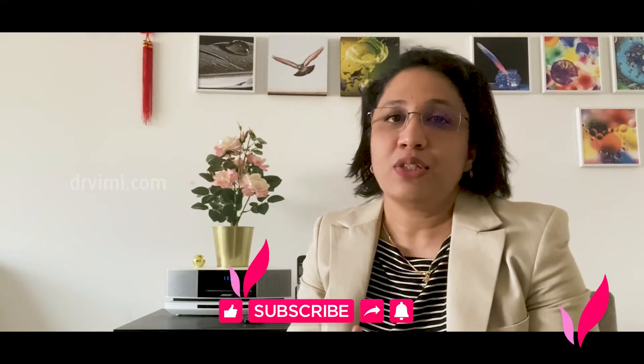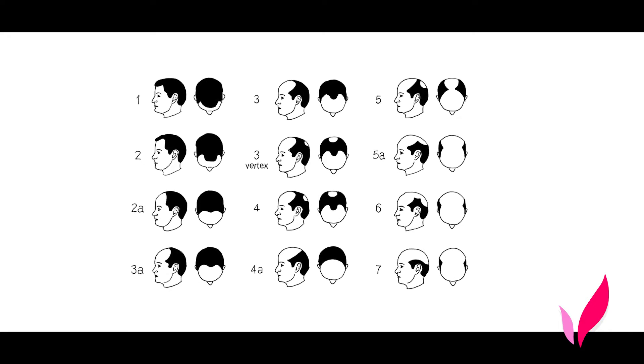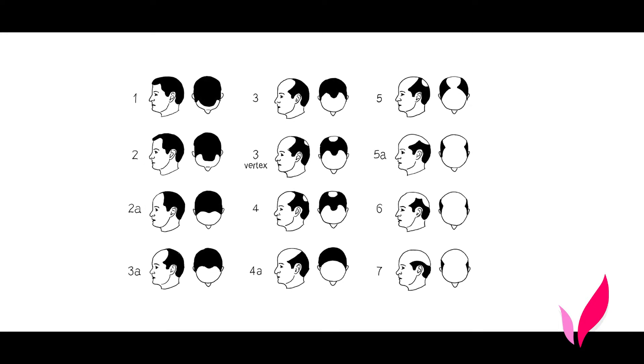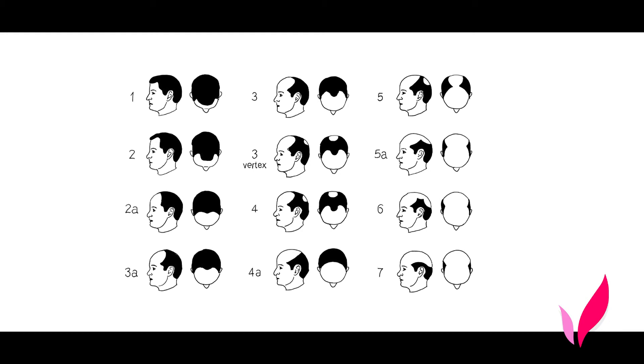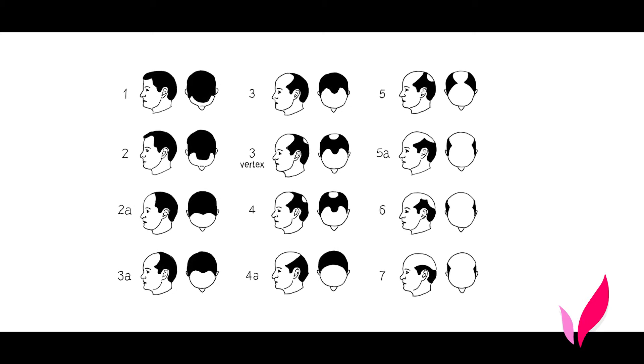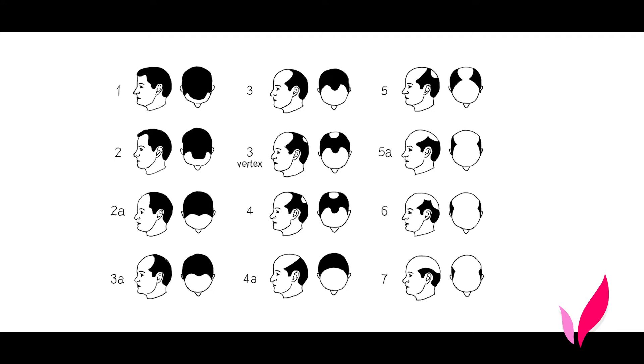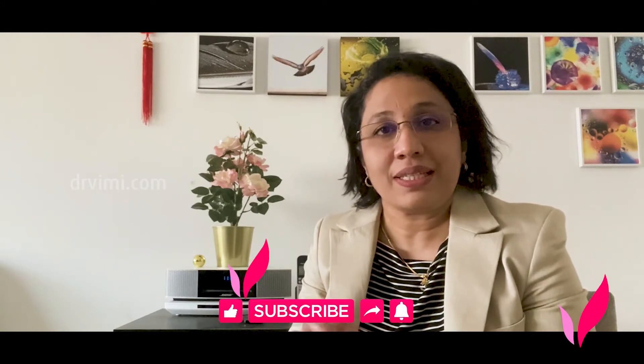If you have male pattern baldness and don't know which stage you belong to or what treatment options you can try, this video will give you a rough guideline. Male pattern baldness is staged from stage 1 to stage 7. Take a picture and compare it to the picture shown in the video. In your case, there may be complete loss of hair or thinning of the hair — the baldness is visible because the hair is very thin and you can see your scalp through it.